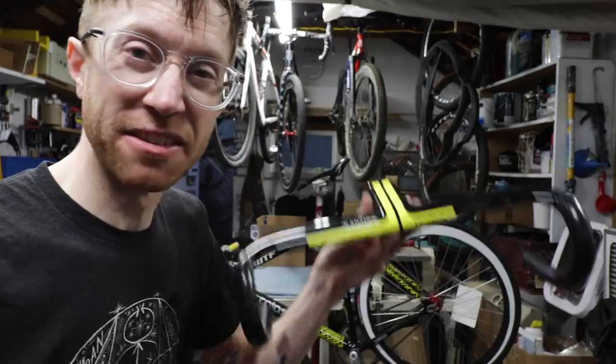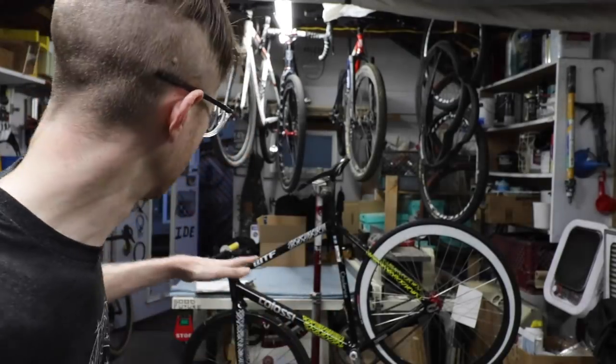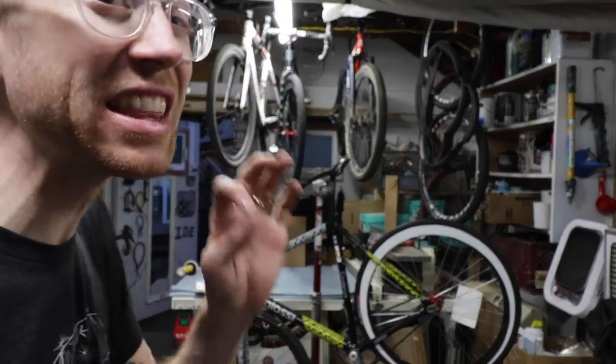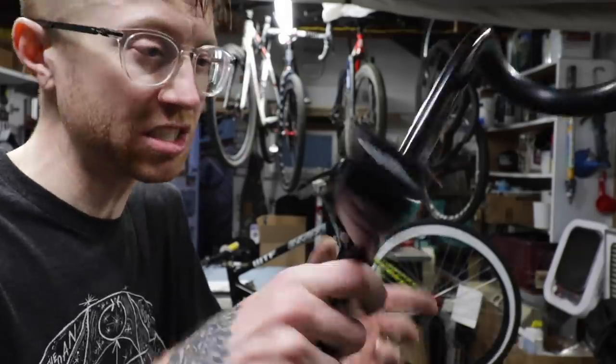I got my hands on these Villier Monocoque bars and I think this is the perfect combo for the Colossi. The colors — it's just gonna be so sick. I think it's gonna make the bike way even lighter, which I don't totally care about, but it's kind of neat. So whatever, let's just see if these work.